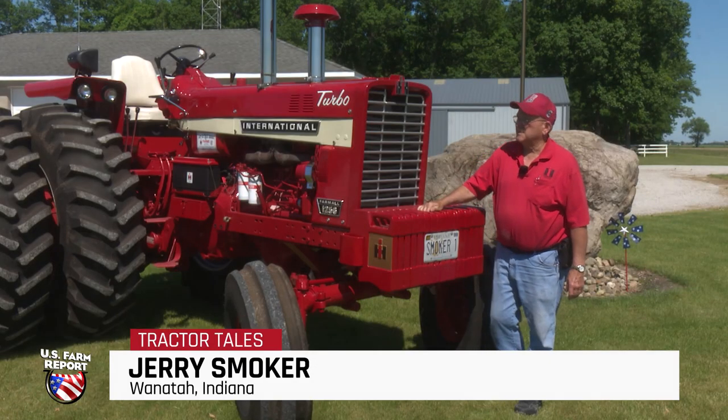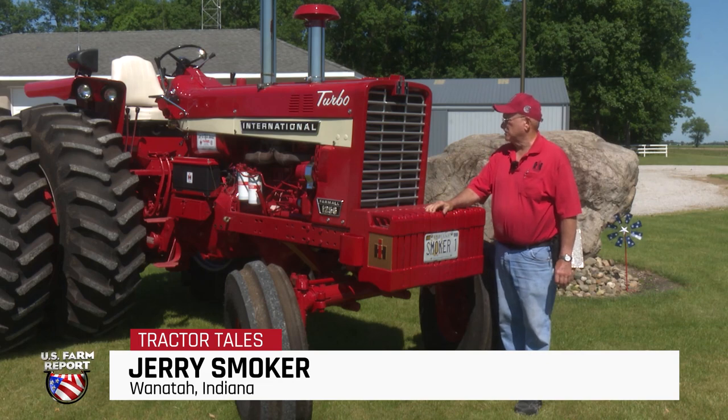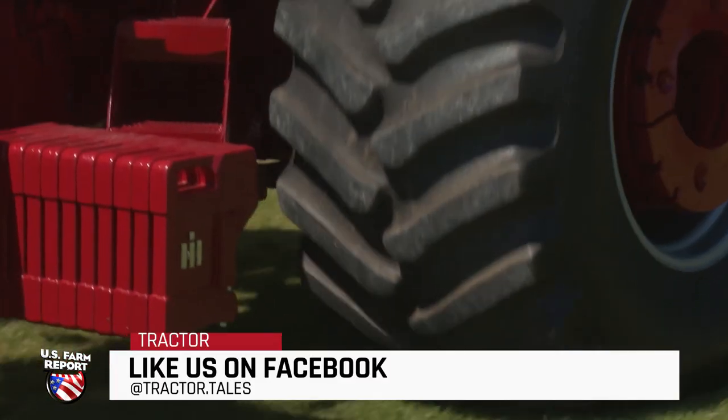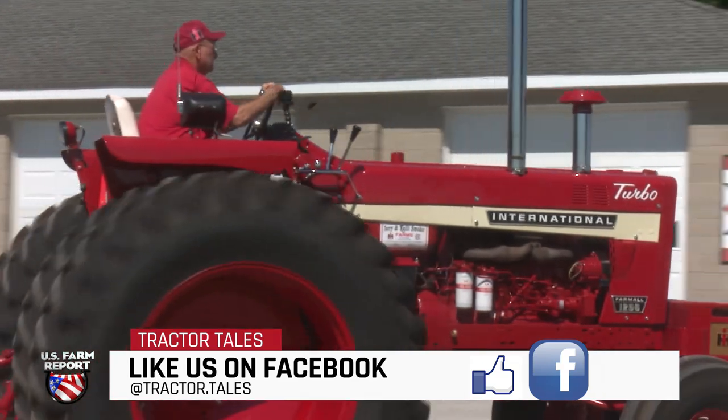My name is Jerry Smoker and this is a 1967 International Harvester 1256. This tractor was days away from a scrapper in a junkyard in Minnesota.